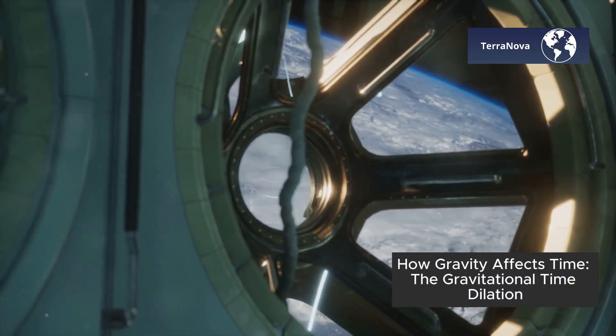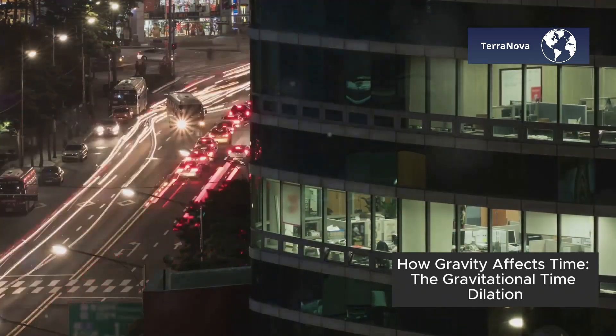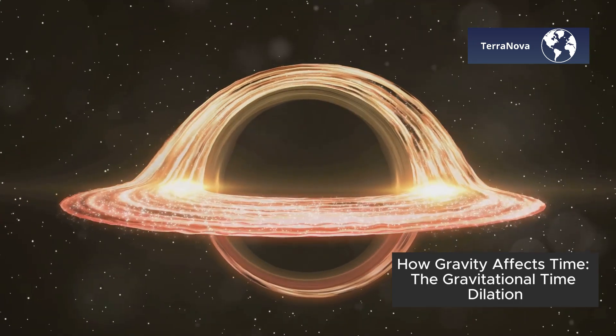Welcome back to Terra Nova. Over the past two days we've explored how speed can slow down time, but there's another powerful force in the universe that warps time too: gravity.